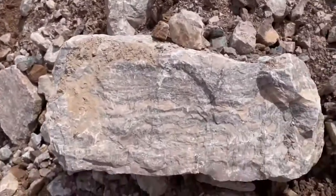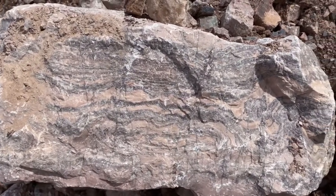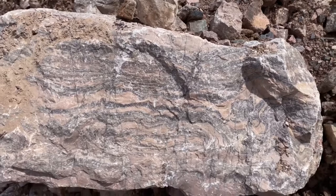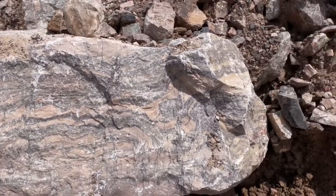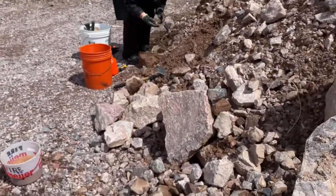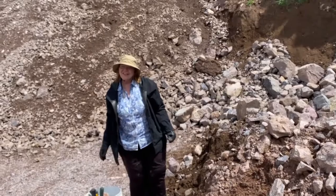I need one of you guys up there to come and help me get this one. Oh, look at the beauty of that! I love the swirls and everything in that — the colors are so beautiful. Dorothy looks like she's found something too; there are some really cool rocks in here. You having fun, Dorothy? Yes I am!